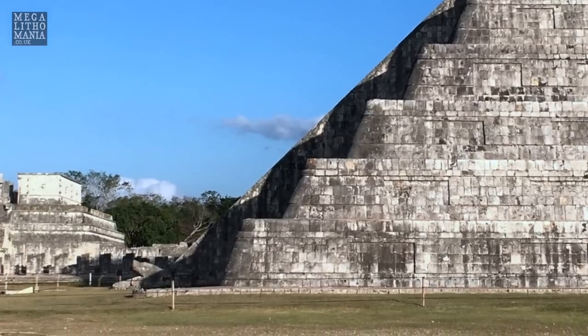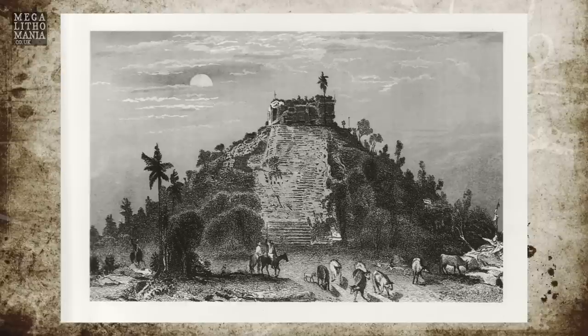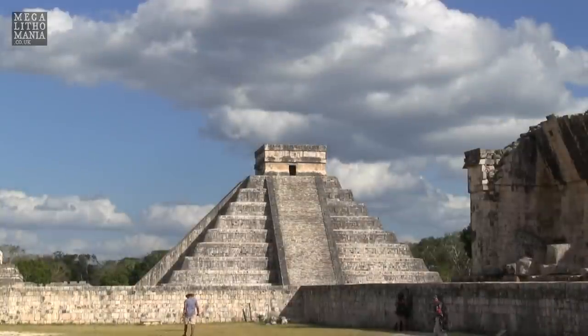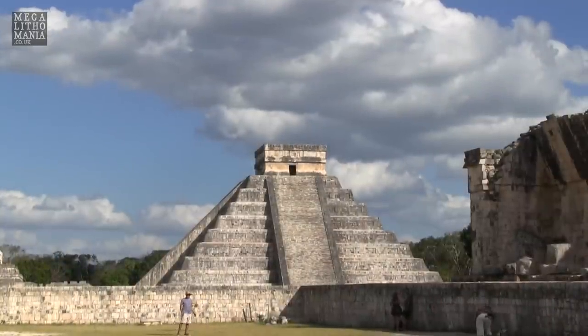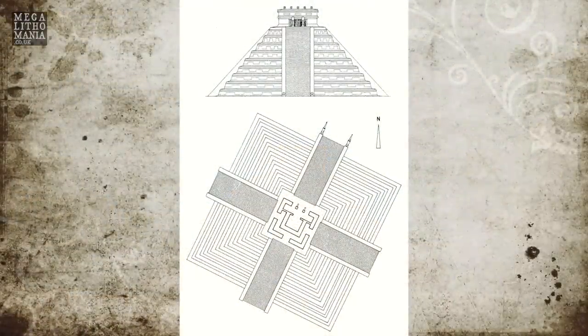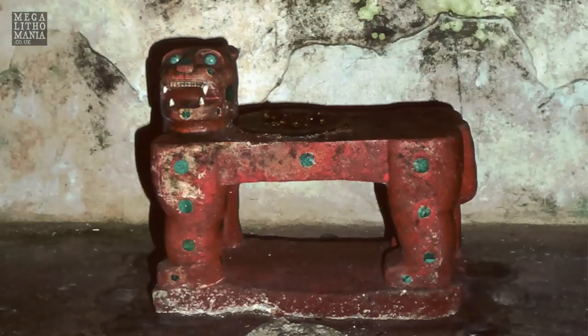This is a very interesting site in its own right. It goes back to pre-classic times originally and was originally a Maya site, then it became an Itza site - a local kind of tribe said to have come up from the south or from some other area. Then it became a Toltec site in 987 AD where they moved from Tolan over to this area and kind of covered everything up. So what we're seeing here is like a Toltec design, because underneath this there's another pyramid which was built by the Itzas.